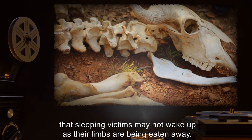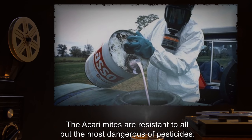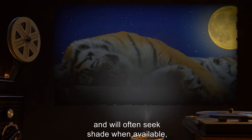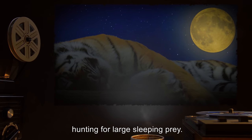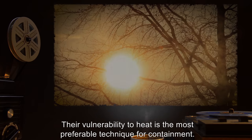The numbing toxin is so effective that sleeping victims may not wake up as their limbs are being eaten away. The Akari mites are resistant to all but the most dangerous of pesticides. They retreat from heat and will often seek shade when available, being most active during the night, hunting for large sleeping prey. Their vulnerability to heat is the most preferable technique for containment.